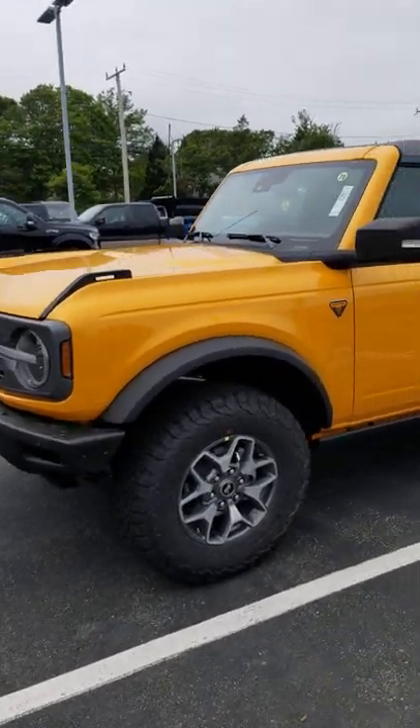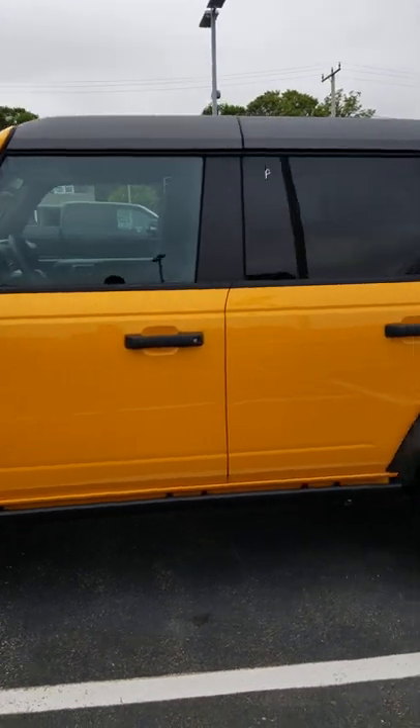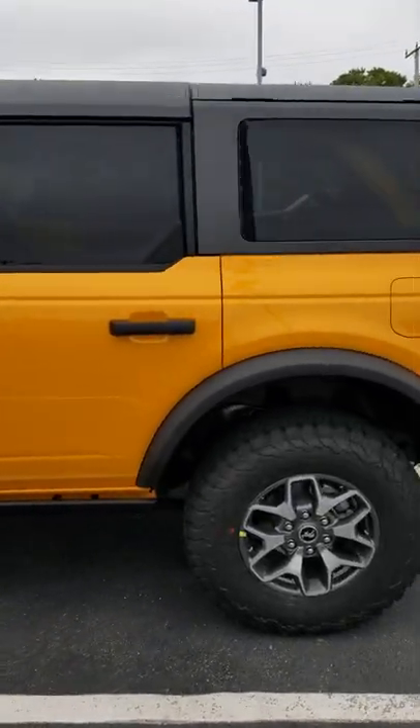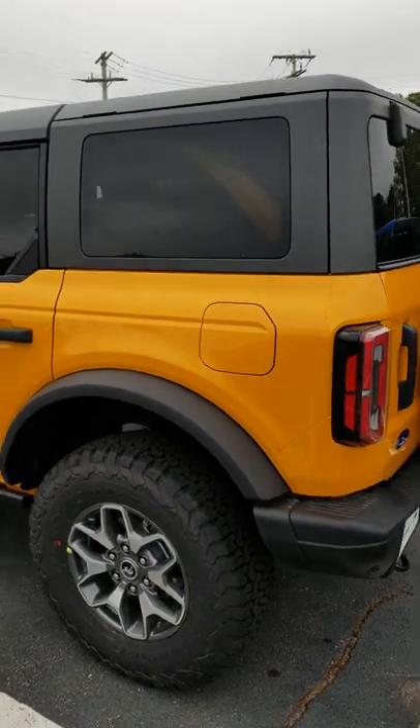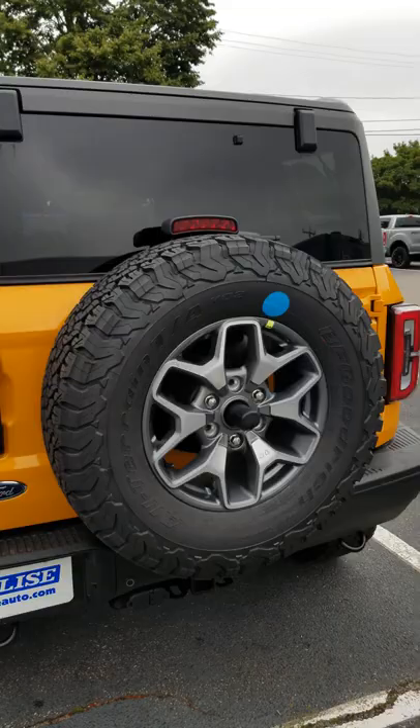Here it is, the 2021 Ford Bronco. This is a Badlands edition. I'm a huge fan of this orange. If you guys have been following the channel or subscribed, I really wanted the TRX in orange, but unfortunately that got delayed due to all the production issues to 2022.